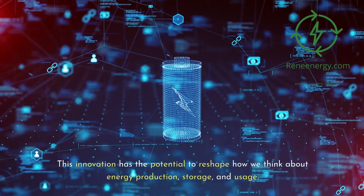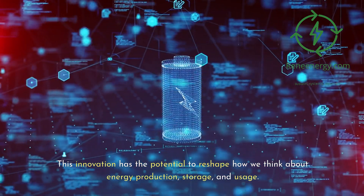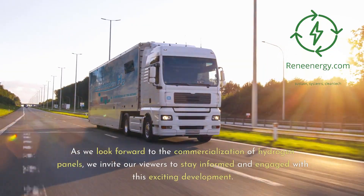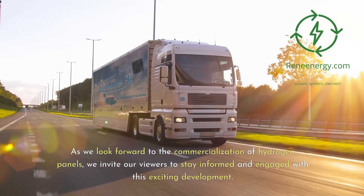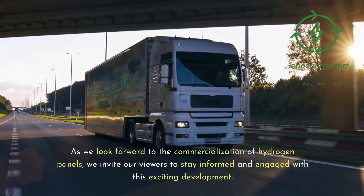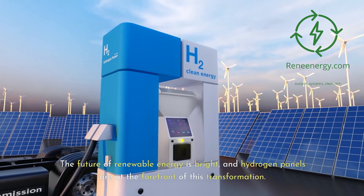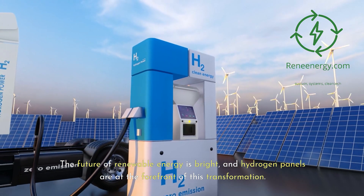This innovation has the potential to reshape how we think about energy production, storage, and usage. As we look forward to the commercialization of hydrogen panels, we invite our viewers to stay informed and engaged with this exciting development. The future of renewable energy is bright, and hydrogen panels are at the forefront of this transformation.